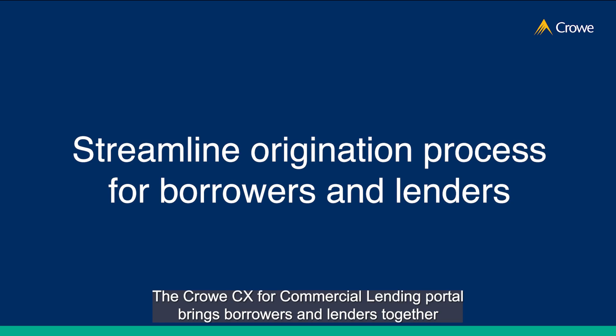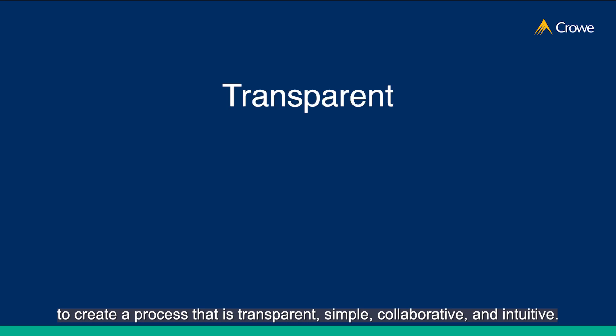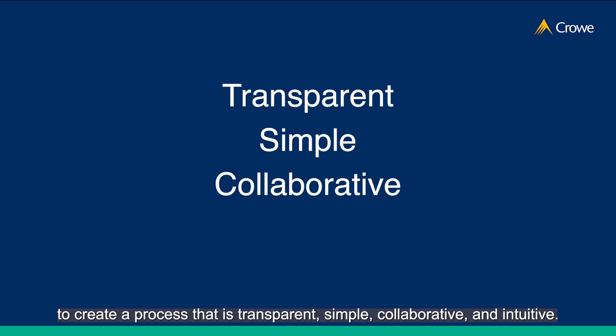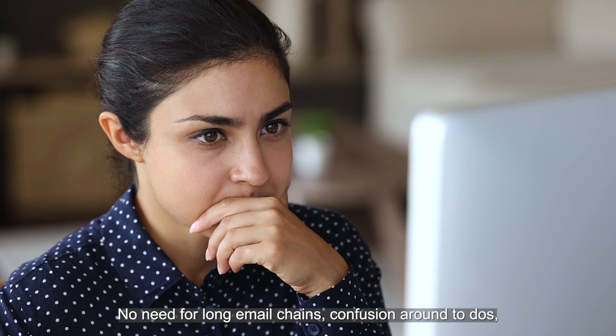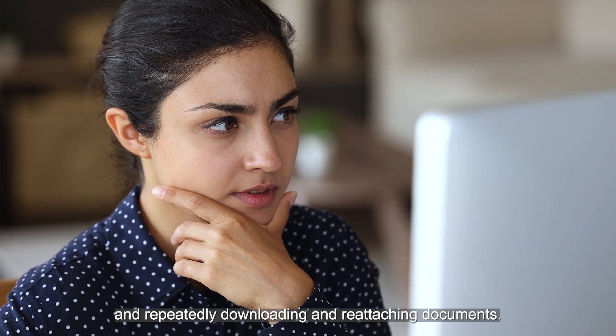The CrowCX for commercial lending portal brings borrowers and lenders together to create a process that's transparent, simple, collaborative, and intuitive. The borrower portal provides an easy-to-use hub for communication, collaboration, and documentation all in one place — no need for long email chains, confusion around to-dos, and repeatedly downloading and reattaching documents.